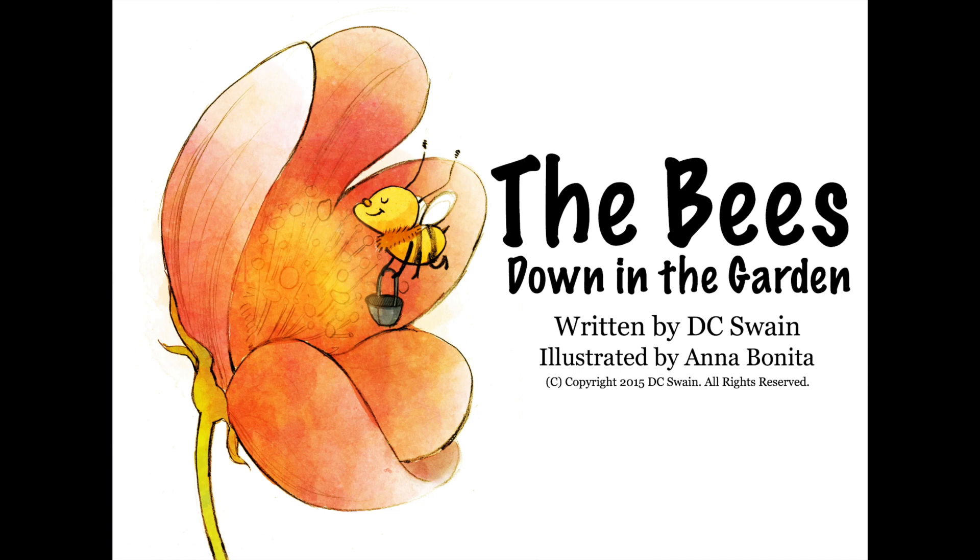So today I thought I'd read you guys a book called The Bees Down in the Garden, written by D.C. Swan and illustrated by Anna Bonita.